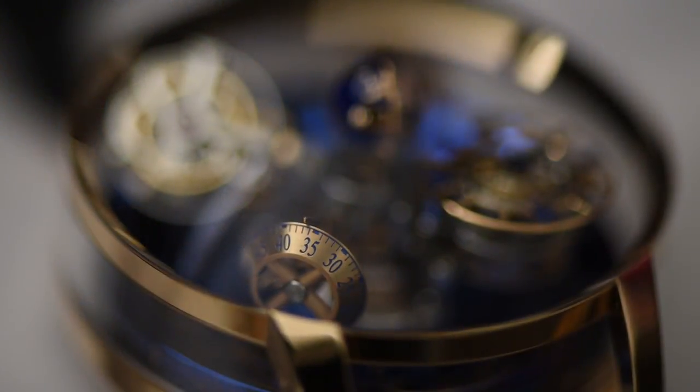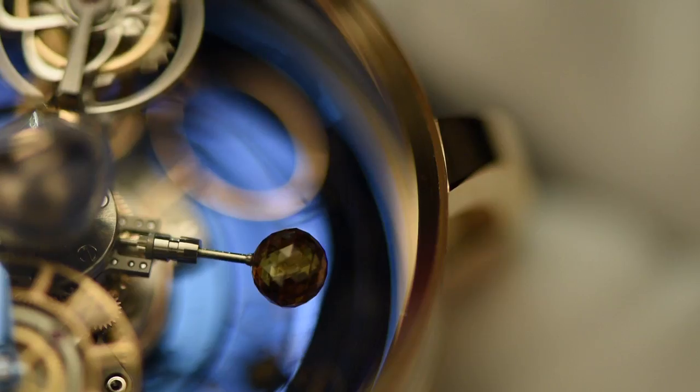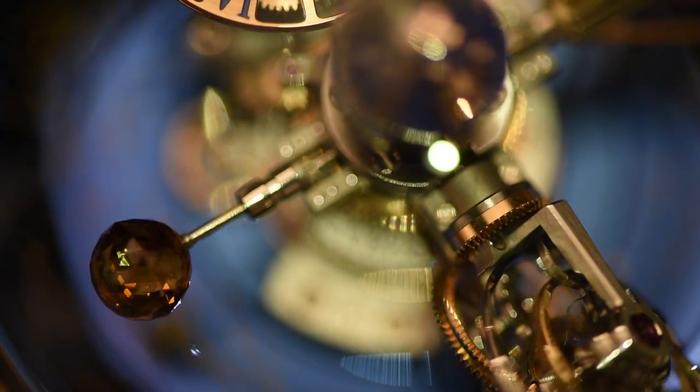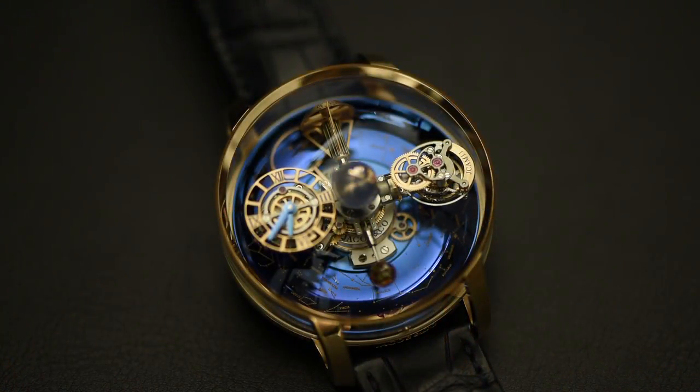The remaining two satellites consist of a running seconds disk on one end and a Jacob and Company red moon — a one-carat patented Jacob-cut orange sapphire with 288 facets on the other. These two are exactly the same weight to maintain perfect balance.